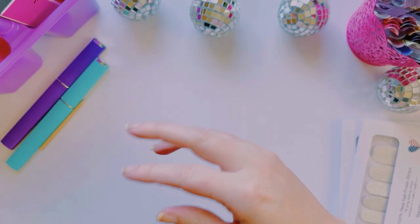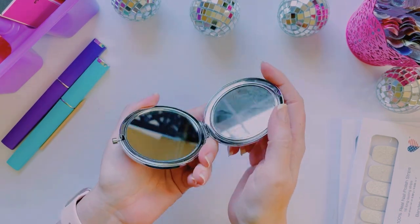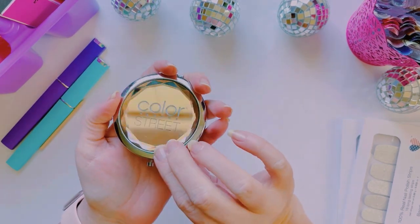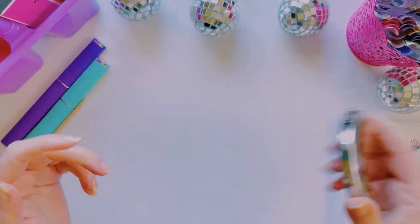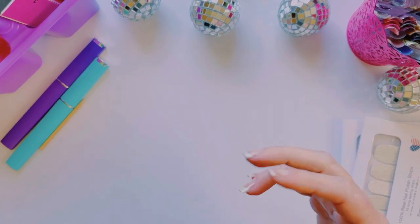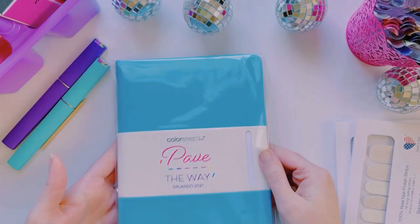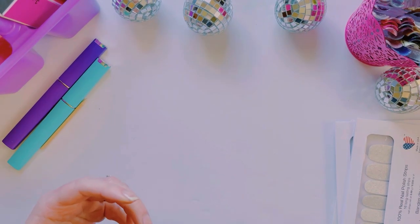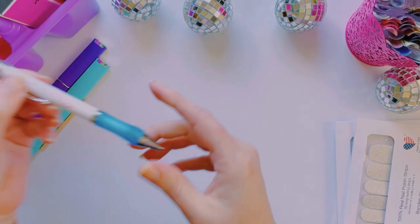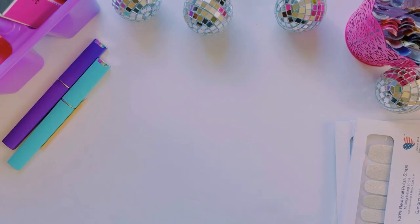Look at this cute little compact — how cute is this little mirror? Perfect for taking nail selfies, how cute is that! We also got a notebook — I love these, I think I have four of them now. I'm obsessed with notebooks. We also got a pen — 'Pave the Way, Orlando 2021.'